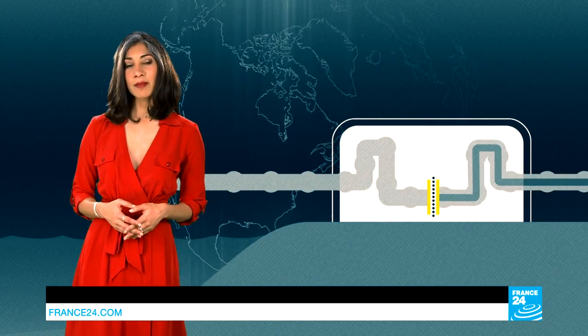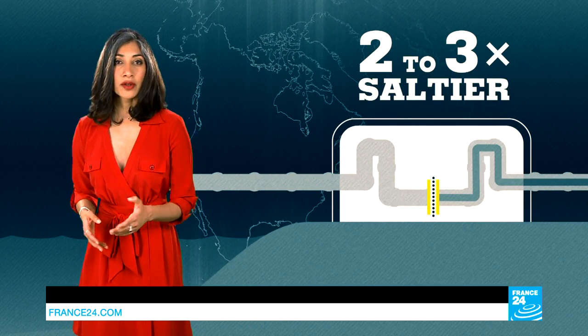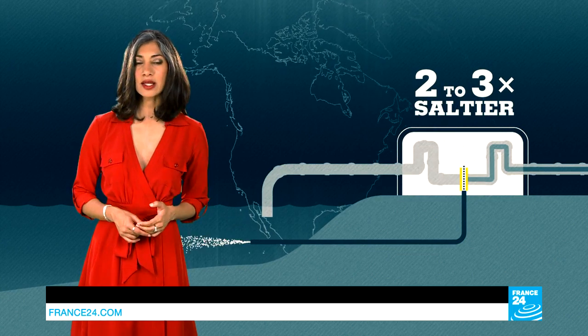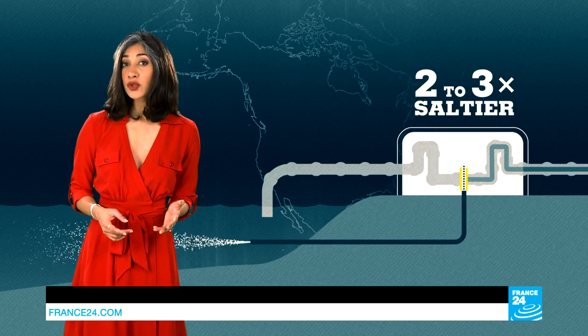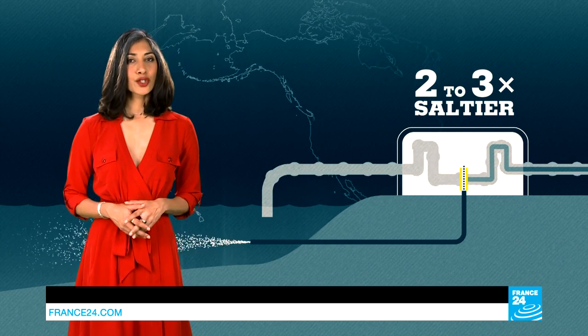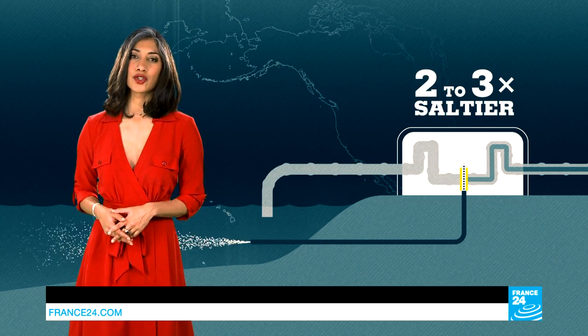There is one last negative consequence, though, that isn't going away despite these technological breakthroughs: the salty residue. Whatever didn't make it to our kitchen tap is two to three times saltier than in nature, and can harm the ecosystem when it's dumped back into the sea. Often, the residue also includes chemicals like chlorine. As of yet, there's no international law on regulating the industry.